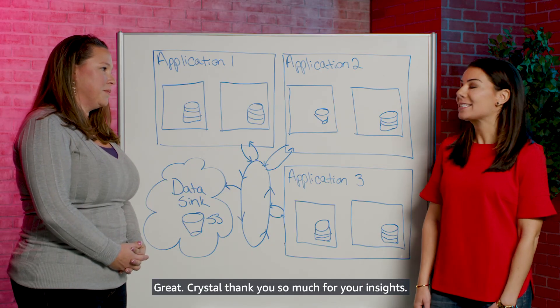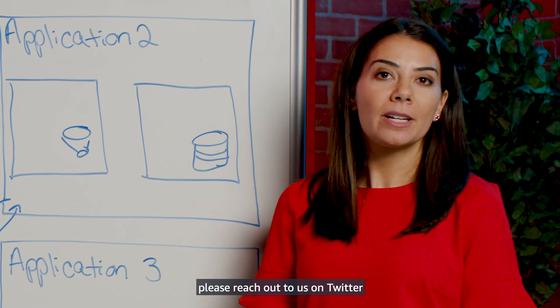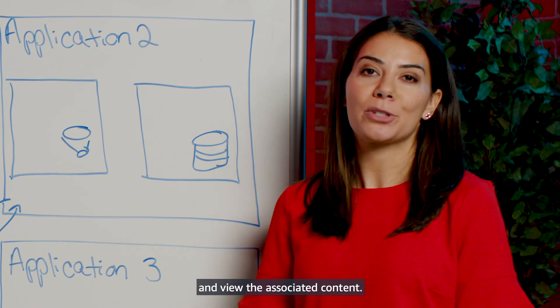Crystal, thank you so much for your insights. Thank you for joining us today. If you have any follow-up questions, please reach out to us on Twitter, and we invite you to visit our Raise the Bar on Data Protection page and view the associated content.